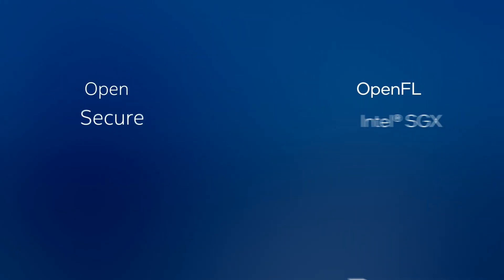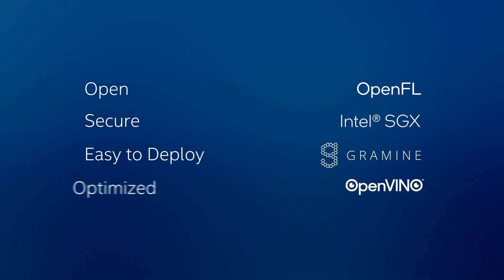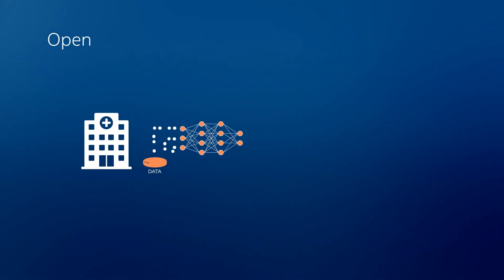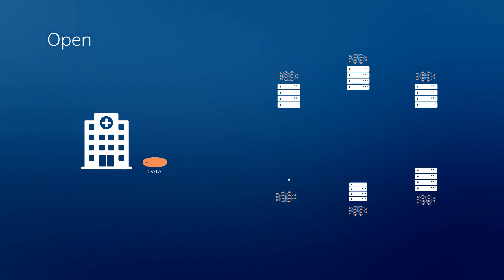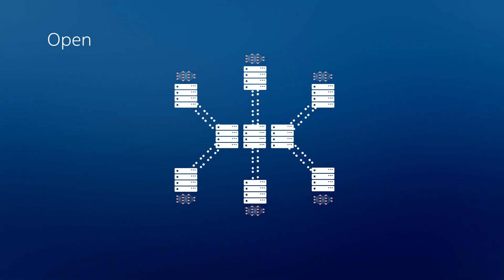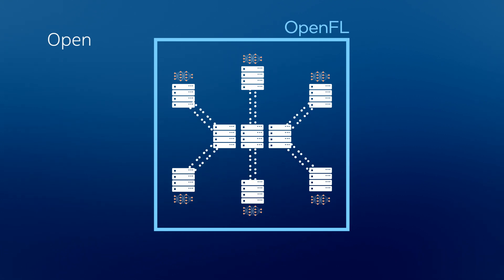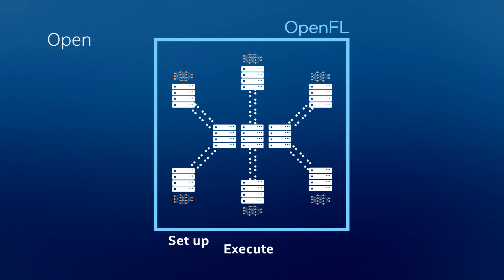Intel contributed to this success with solutions that made the federation more open, secure, easy to deploy, and optimized. Let's take a closer look at these hardware and software innovations. OpenFL is a framework that adapts a machine learning model to a federated learning use case. Training an AI model with a federation is an iterative process that requires a plan and communication among participants. OpenFL provides the means to set up, execute, and enforce a federation plan.